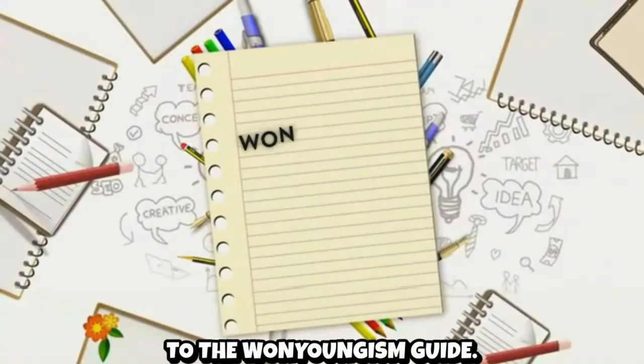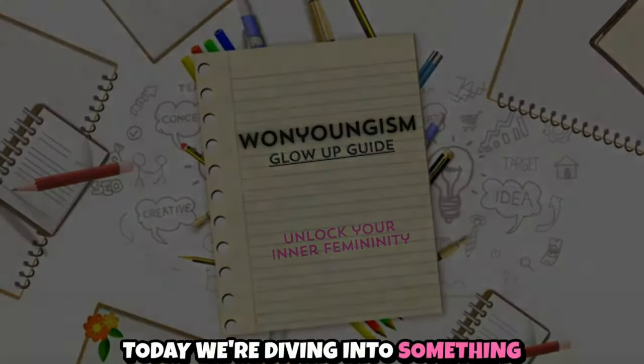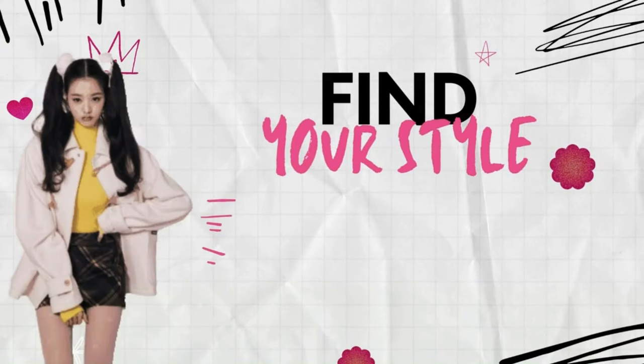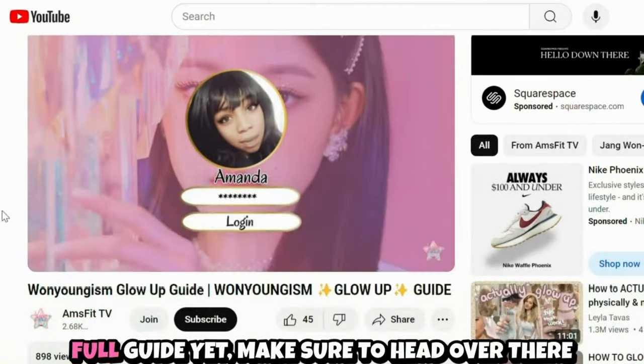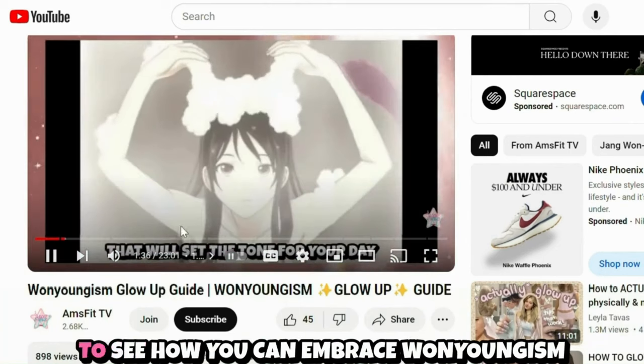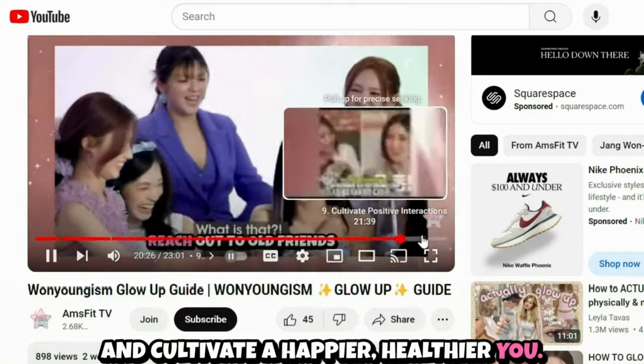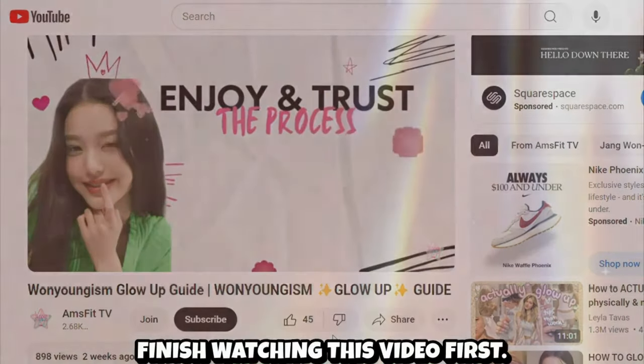Hey everyone, welcome back to the One Youngism guide. Today we're diving into something I forgot to include in the original video: finding your style. If you haven't checked out the full guide yet, make sure to head over there to see how you can embrace One Youngism and cultivate a happier, healthier you. But of course, finish watching this video first.